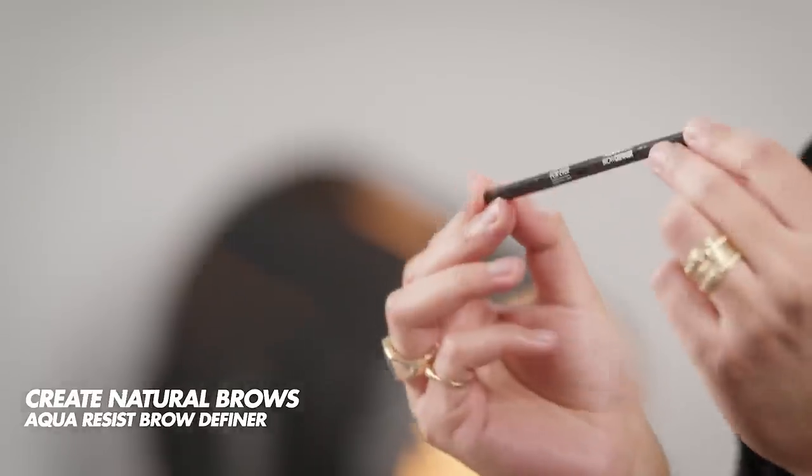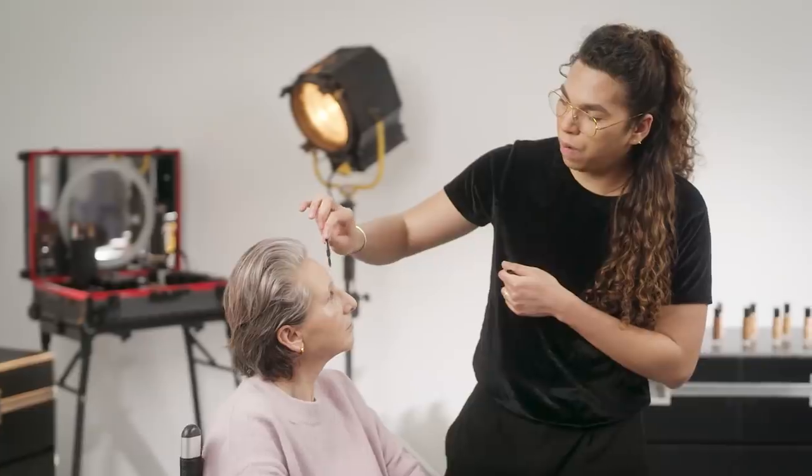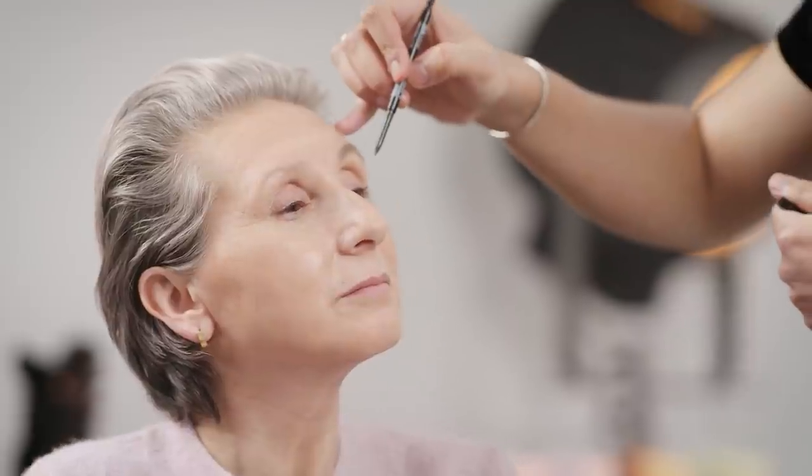Mistake number five is to use colors that are too dark for your brows — it's going to make your brows look harsher and make you look older. It's better to use a softer color for a more natural look. I'm going to use the Aqua Resist Brow Definer — it's a new product with a fine tip that creates a very natural look. It's important to brush your brows first, upward, to fluff them out. Starting with the arch is going to elongate your brows and your eyes as well. I'm using an ashy shade — you don't want to use too much product on the inner part of the brow; keep that part as natural as possible, focusing on the middle part and the arch.